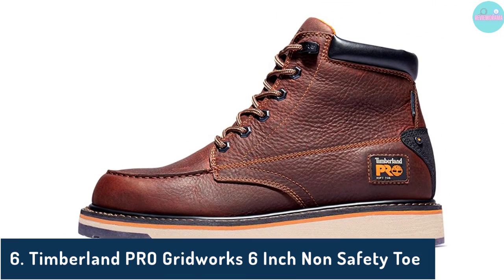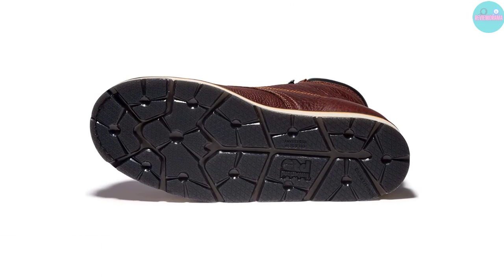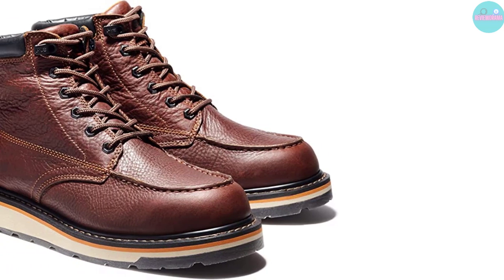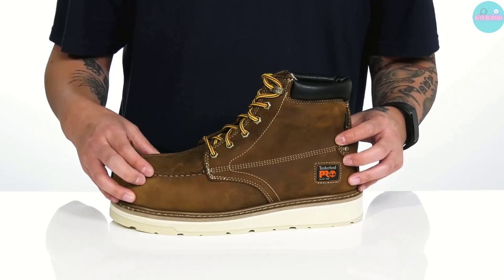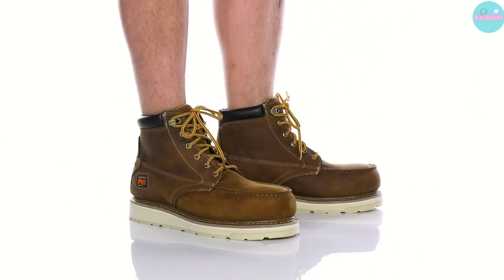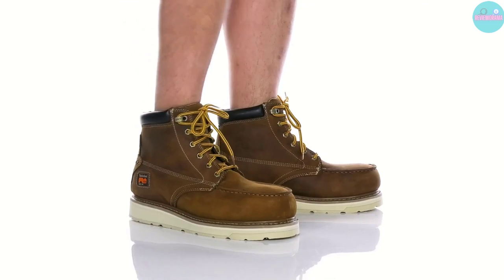Number 6: Timberland Pro Gridworks 6-Inch Non-Safety Toe. Have you ever spent hundreds of dollars on work boots that don't last more than a year? I've discovered a pair of work boots that won't put you through that agony — the Timberland Pro Gridworks Work Boots. Pros: Electrical hazard protection to avoid nasty electrocution accidents. Waterproof full-grain leather protects your feet from getting wet. Breathable mesh lining allows maximum ventilation to keep feet dry. Flat outsoles with TPU heat and slip resistance to help prevent falls on hard surfaces. Steel shanks increase the stability and longevity of the Goodyear welt construction. Cons: They take about 2 weeks to break in, so keep that in mind.